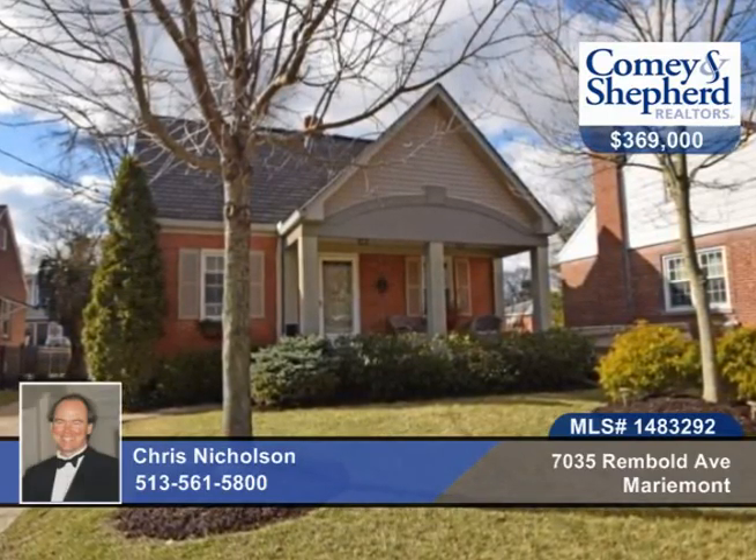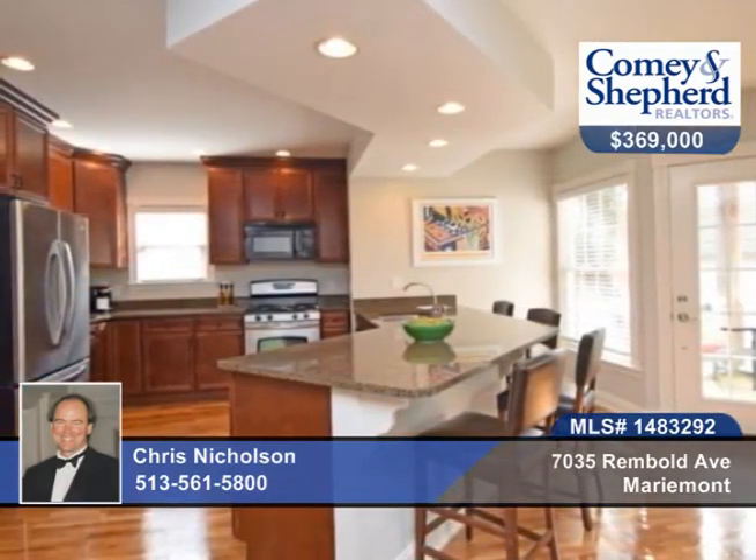Check out this charming, traditional two-story home. There are three bedrooms and two baths, and a two-story addition off the rear with newer kitchen, newer family room, and newer master bedroom and master bath.